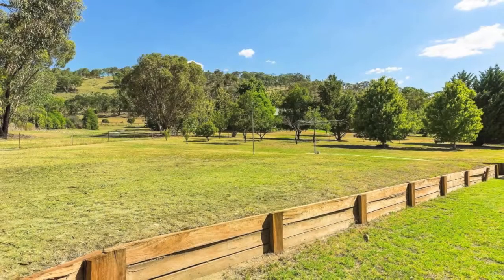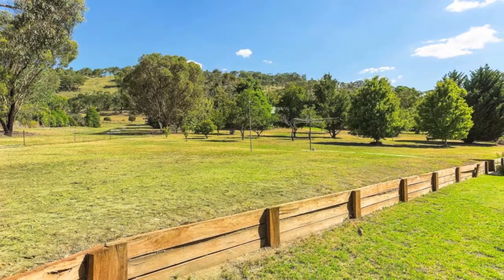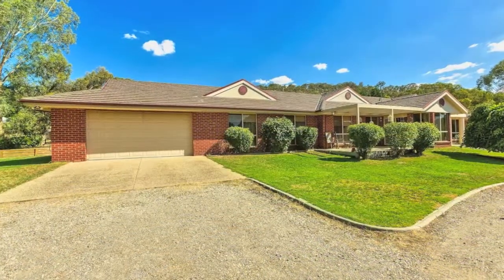Don't take our word for it — enjoy the good life, country feel and city living all in one. Inspect it today.